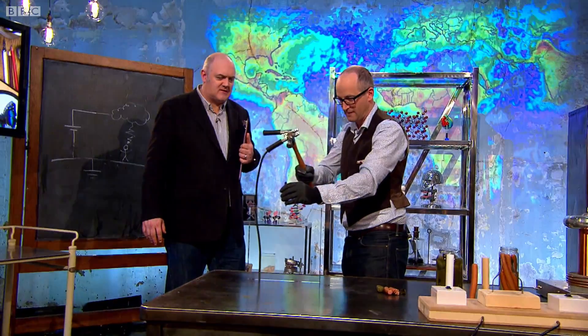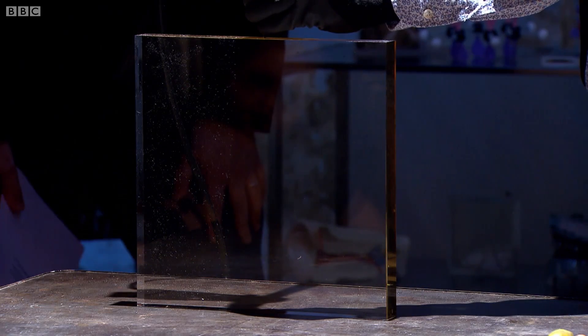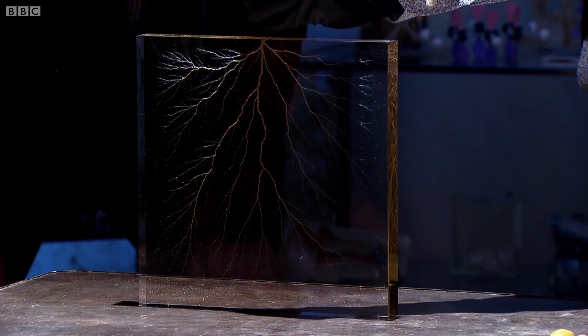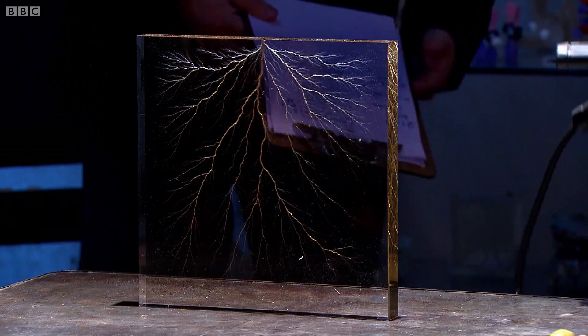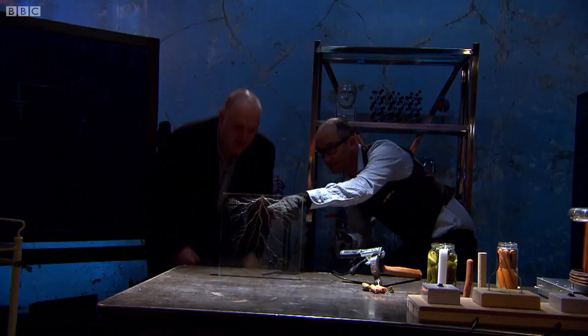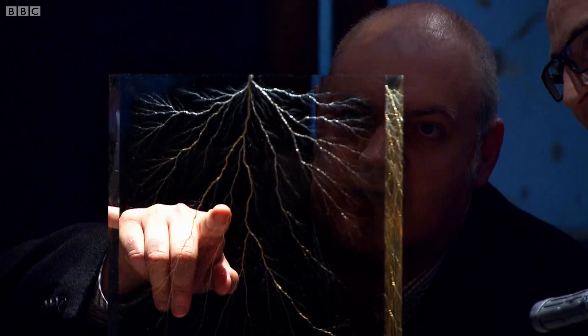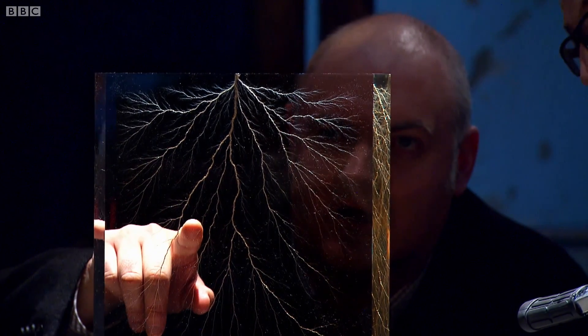Let's bring the lights down so we can see this as dramatic as possible. Now, although that looks like just a crack, it's not. If you look at it, see the little light? There's more lightning still happening — still occurring as it goes along, because it's still giving power to the electrons. How long does that go on for? It can go on for hours.